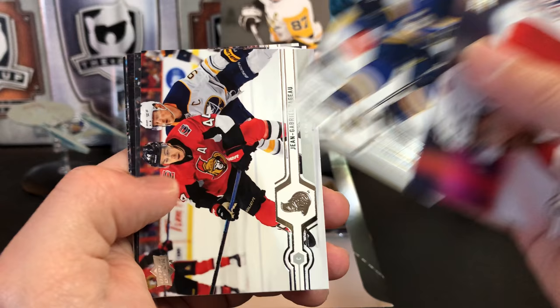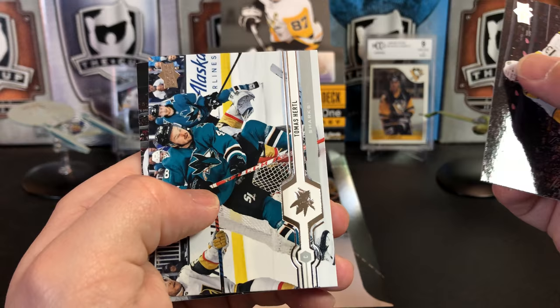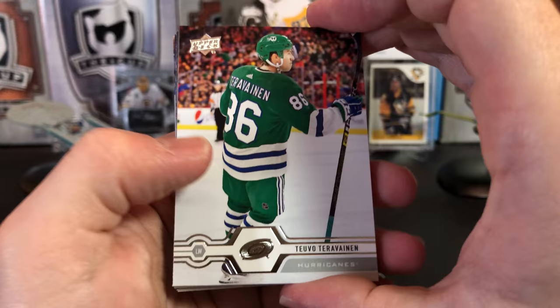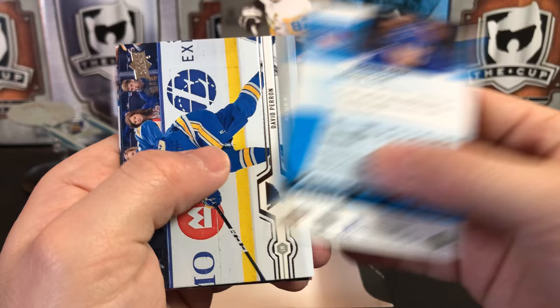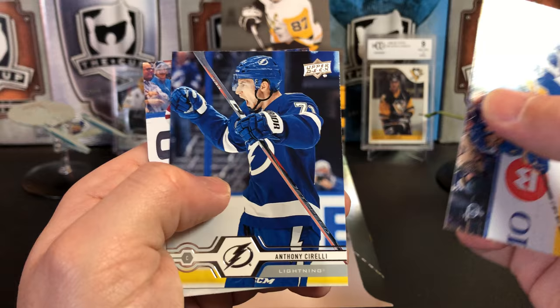Jeff Petrie, Robert Thomas, Jean-Gabriel Pajot, and an Upper Deck canvas of Evander Kane. Nick Bonino, Thomas Hertel, and Michael Kempney. Tevu Taravinen, Jake DeBresk, Shea Theodore, and the Young Gun of Adam Fox. Lots of quality defensemen in this year's rookie crop. David Perron, Frank Vetrano, Anthony Cirelli, Jacob Chikrin.